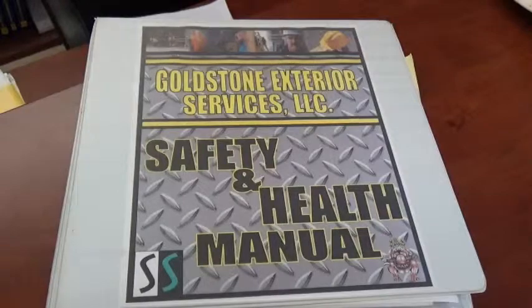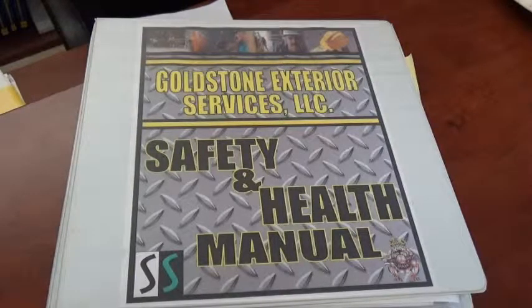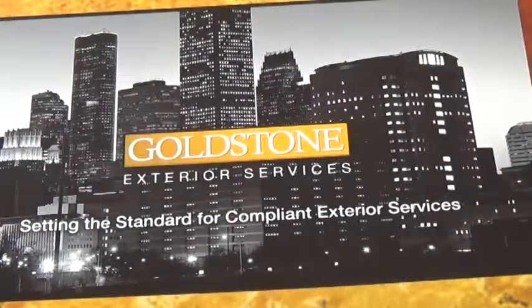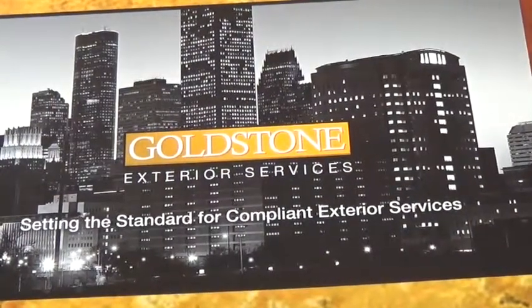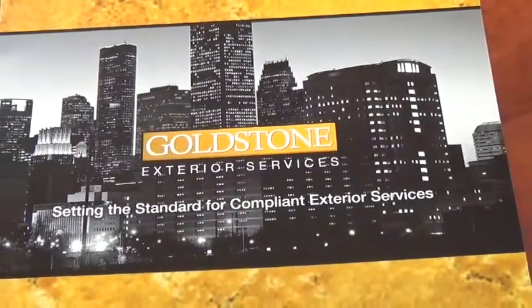Goldstone Exterior's investment in and commitment to a full-time HSE department is unparalleled in our category. No harm to people or the environment permeates our culture, training, safety programs, and environmental initiatives we maintain.